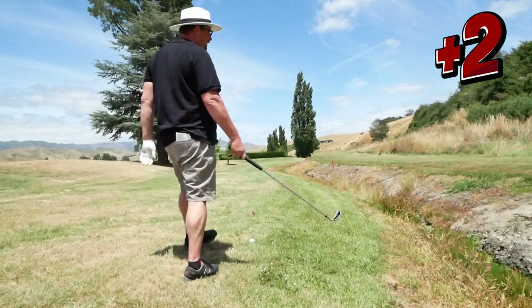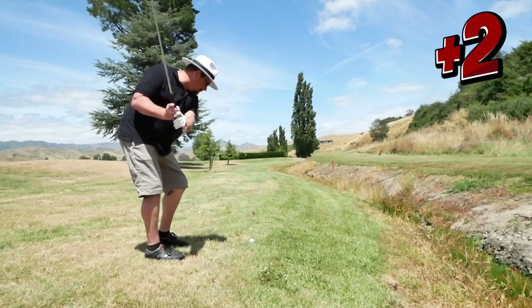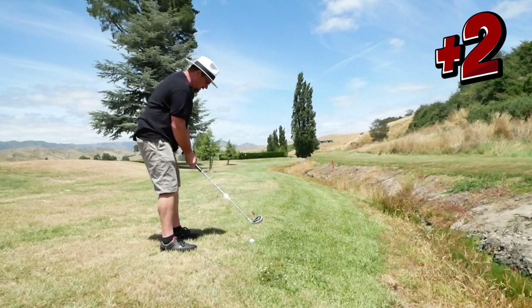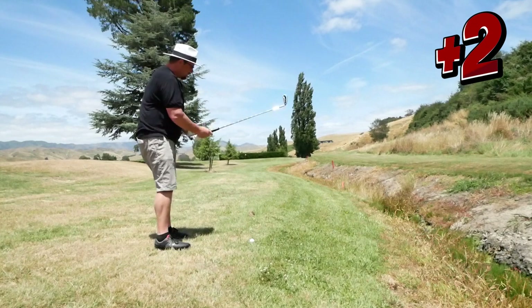Alright, ended up in a ditch there, OB, so I'll take a drop. 140 in, 7 iron, pretty clear shot — see how we go.